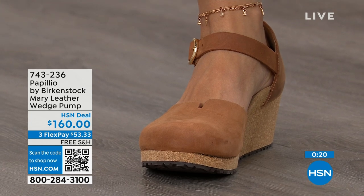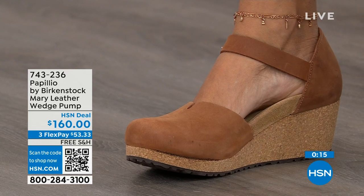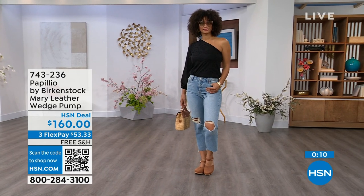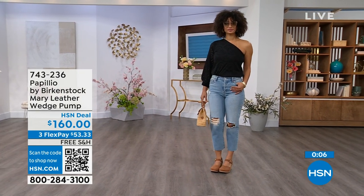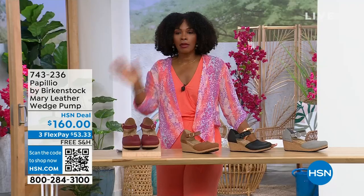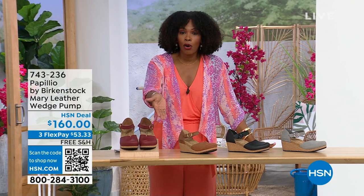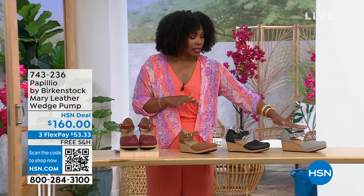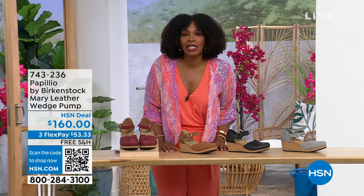It has the foot coverage for people who maybe just don't want to show their toes. Look how cute this is — I love this Mary wedge. This is great transitional footwear as we move through spring heading into summer. The wedge is adorable on the foot. The flex pay is $53 and change in Dove Gray, Black, Cognac, or Wine — those are your choices. Item number 743-236.